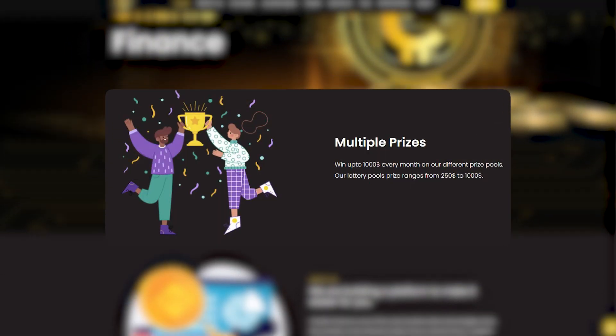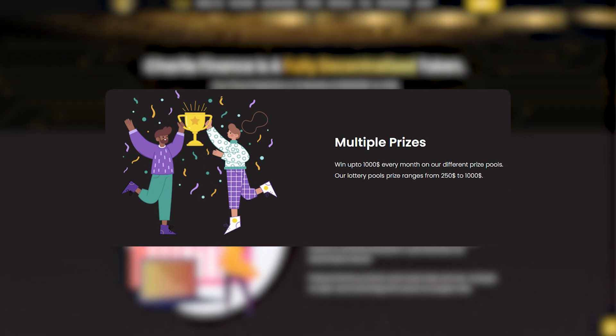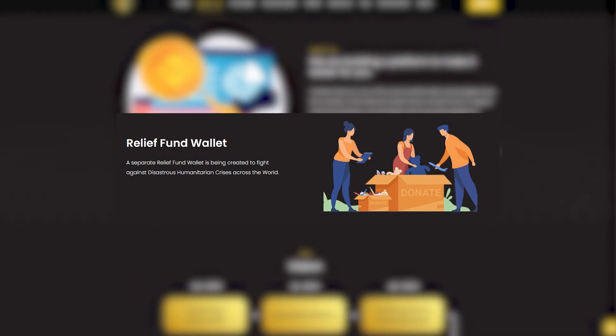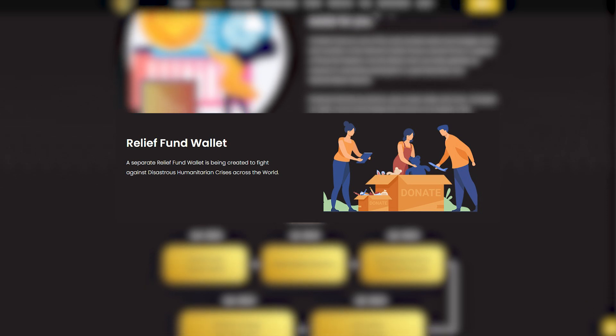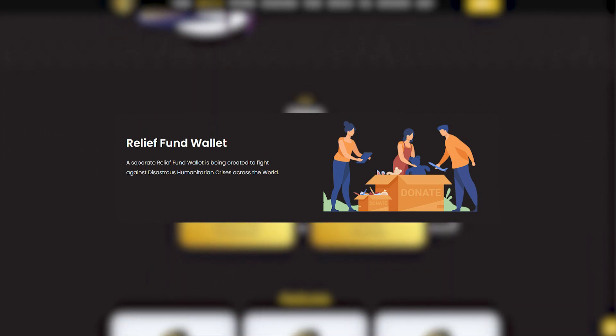In addition, Charlie Finance provides various prizes and allows you to win up to $1,000 every month from prize money. Another important advantage of the project is that it is engaging in charity and creates a separate wallet for a relief fund to deal with catastrophic humanitarian crises around the world.